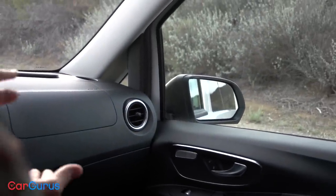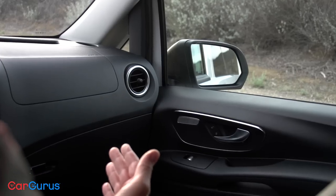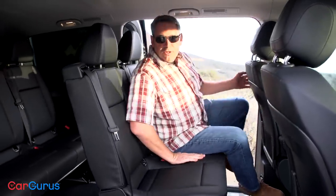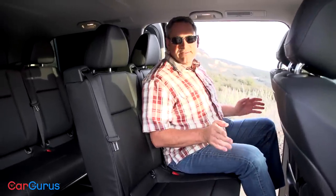Another problem is that the side mirrors are too wide and too low to provide decent visibility.